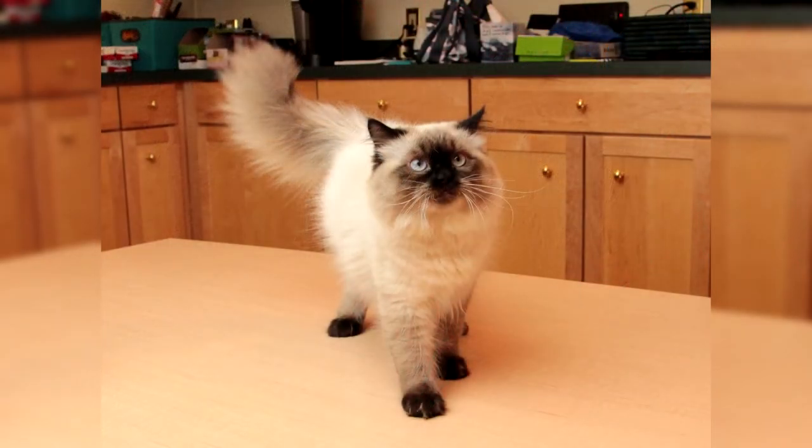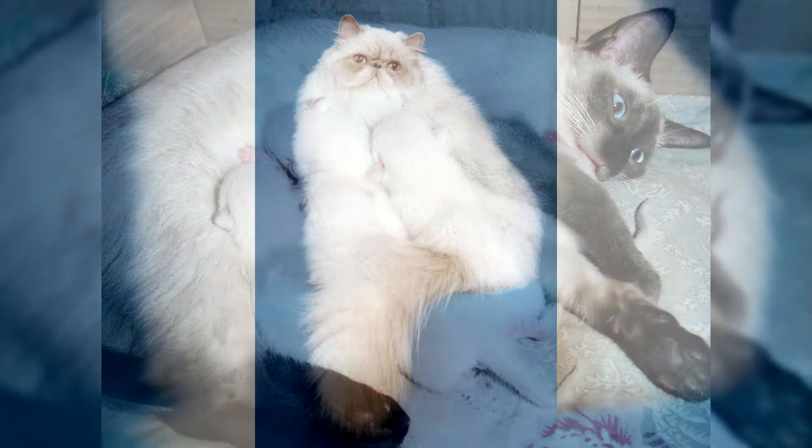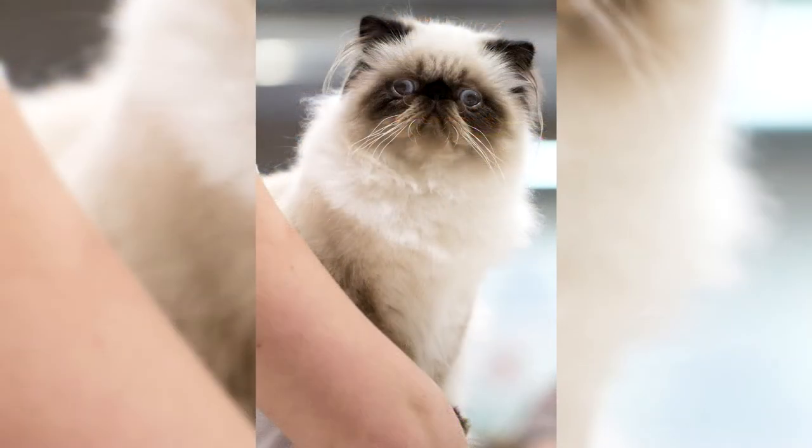Representatives of the Himalayan cat breed can have different colors, but the shades of the base color and points always match. For coat colors such as lilac and dark chocolate, there is always a recessive gene responsible, so such a color is considered rare and it is considered a great success to encounter it among Himalayans. For youngsters to receive this coat color, both parents must carry it. The rarest color is brindle, when there is a characteristic pattern on the dark spots. It is almost impossible to find, as it has only recently begun to gain popularity among breeders.